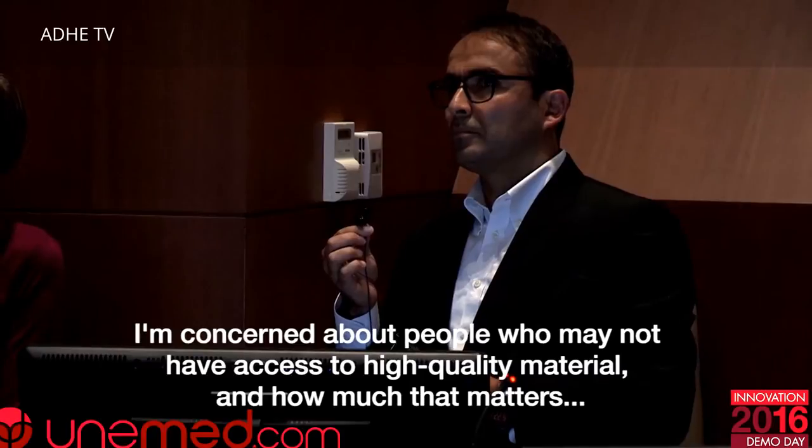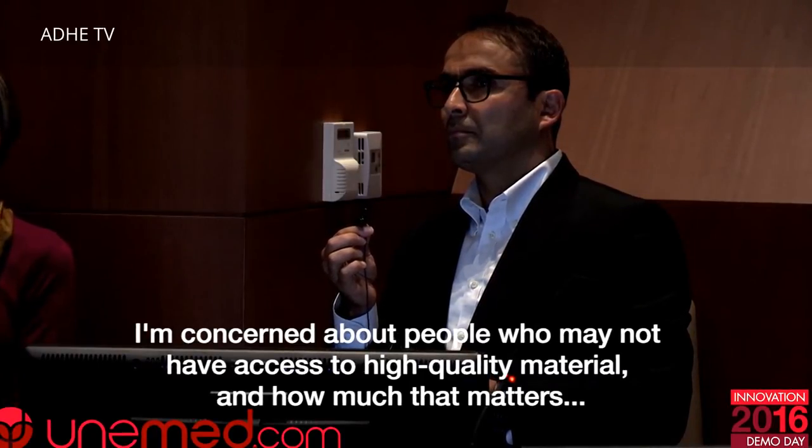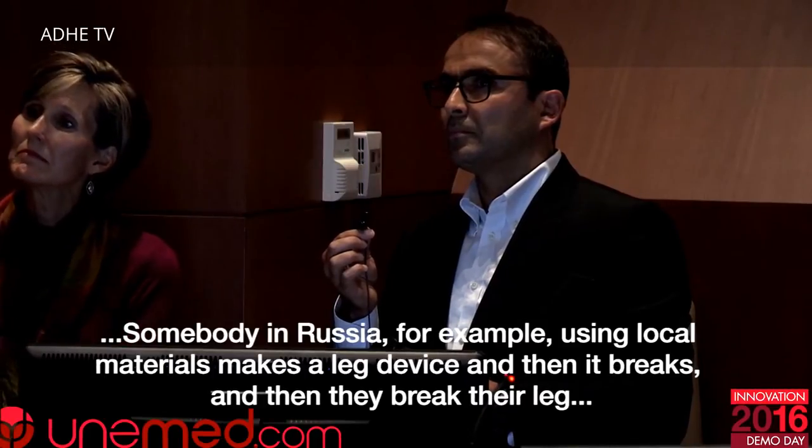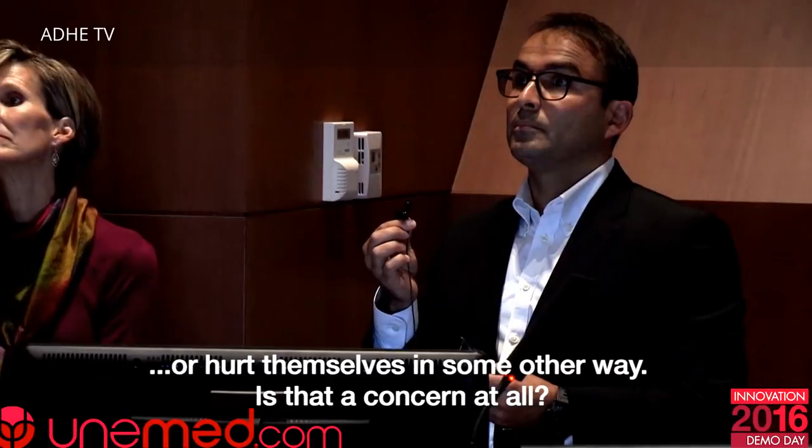This is remarkable and amazing work, especially the fact that you provide these templates so everybody in the world can print and use them. There's a concern about people who may not have access to high-quality materials — for example, someone in Russia using low-quality material making a device that breaks and hurts them. That does happen. Our mode now is to work with medical institutions. We keep the initial design open to everybody, but the more sophisticated ones we don't share openly — if we do, it's with medical institutions under a series of agreements.